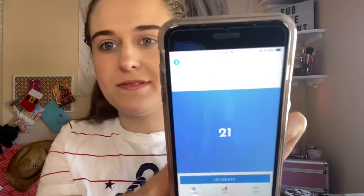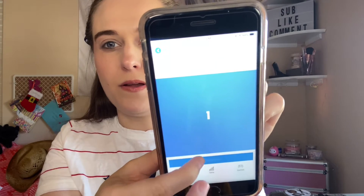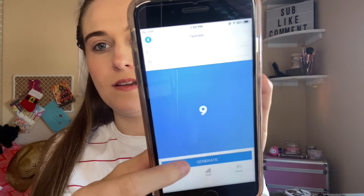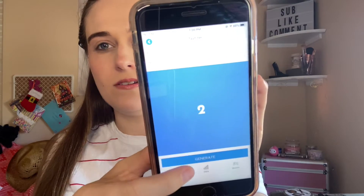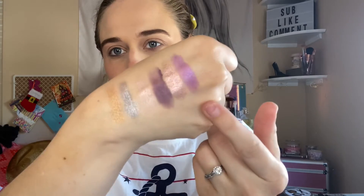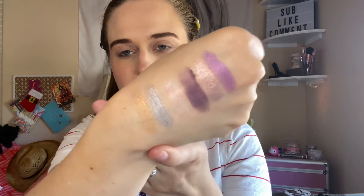Randomly selecting shades by number. I ended up with one matte, one chrome, and the rest are shimmers.